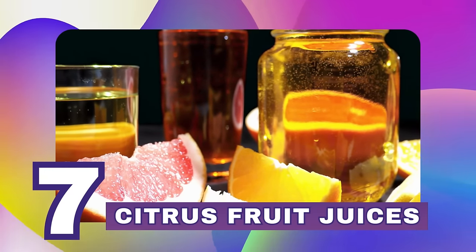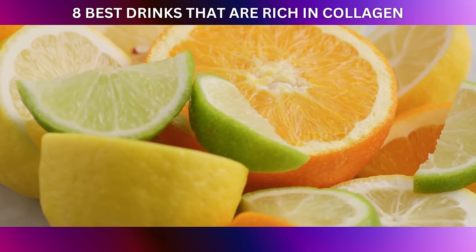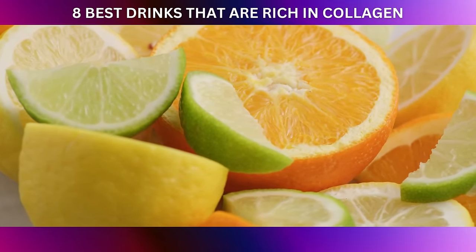Next on our countdown is number seven: citrus fruit juices. When it comes to supporting collagen production, the zesty and refreshing world of citrus fruits has got you covered.